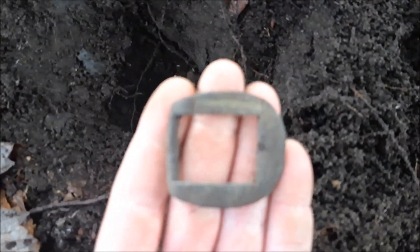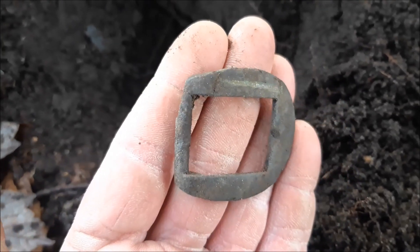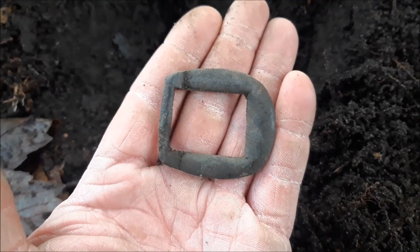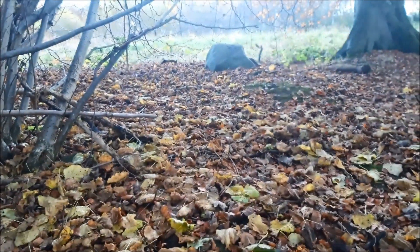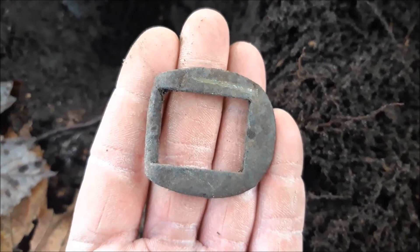We've got a buckle! Look at that — I've scratched it with a spade but that's a nice bit. I reckon that's what, 1800s? Possibly earlier. You don't find many buckles in the woods — although it's not really woodland, it's sort of just a strip of wood. But anyway, I like that. It's a good find for the woods.